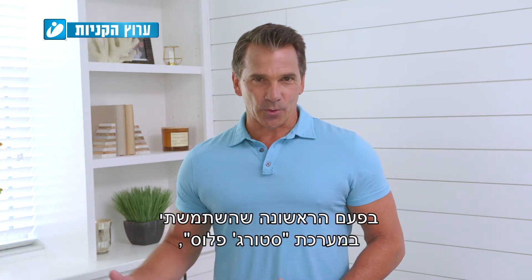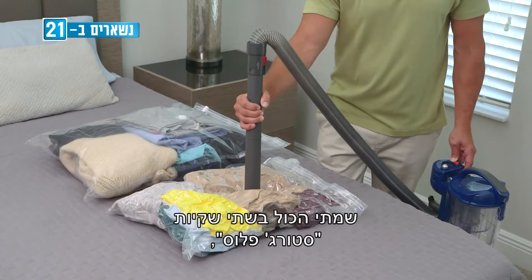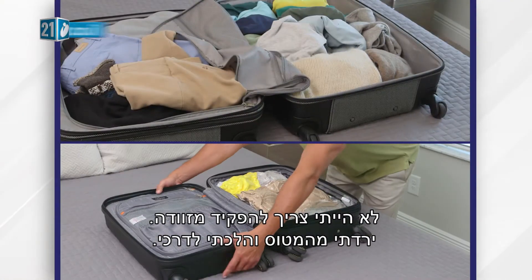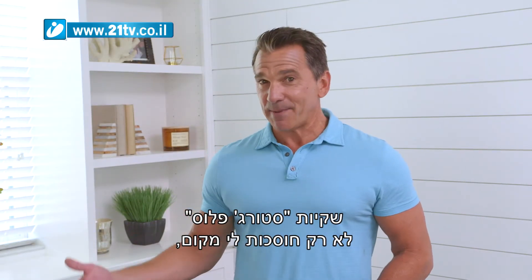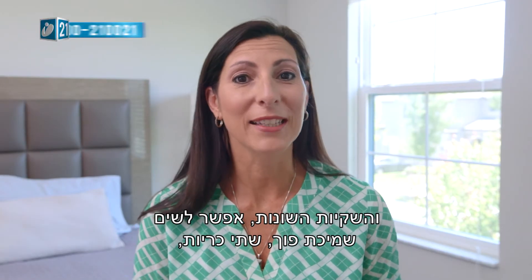The first time I used the Storage Plus system, I had a large suitcase. I took everything in that large suitcase, fitted it into two small Storage Plus bags, and fit everything into a carry-on. I didn't have to check a bag. Storage Plus isn't only saving me space, it's saving me money, not to mention time.